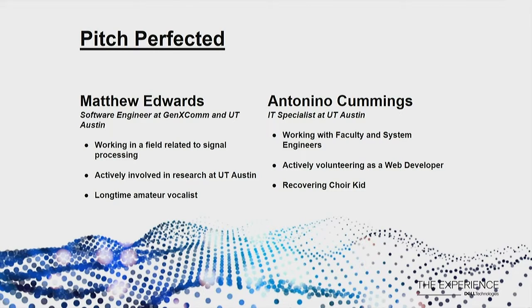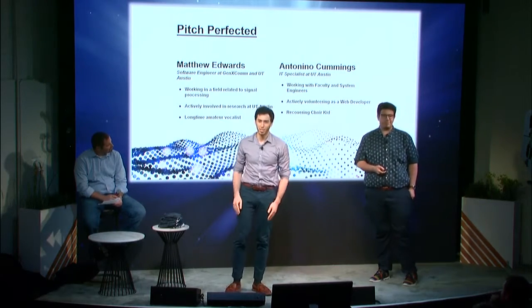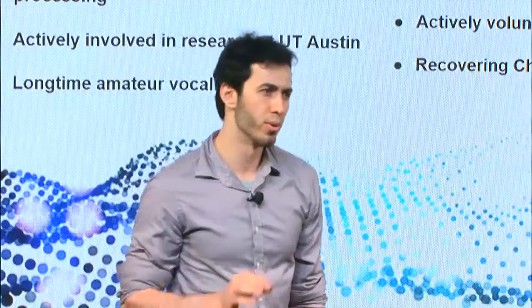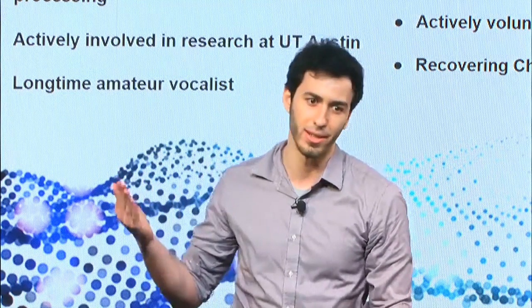What we want to pitch to you today is a pitch detection application, which we've got as a working title: Pitch Perfected. The goal of this application is to provide real-time feedback on an amateur singer's vocal pitch as compared to the singers in their favorite songs.